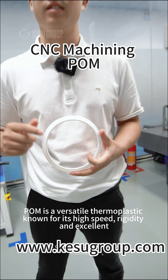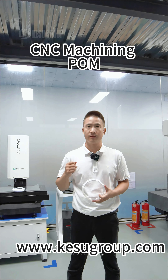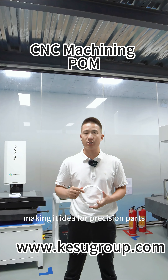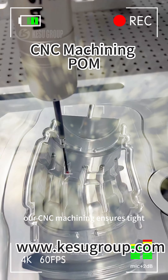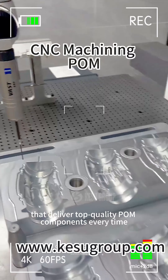POM is a versatile thermoplastic known for its high speed, rigidity, and extreme dimensional stability, making it ideal for precision parts. Our CNC machining ensures tight tolerances and intricate details, delivering top-quality POM components every time.